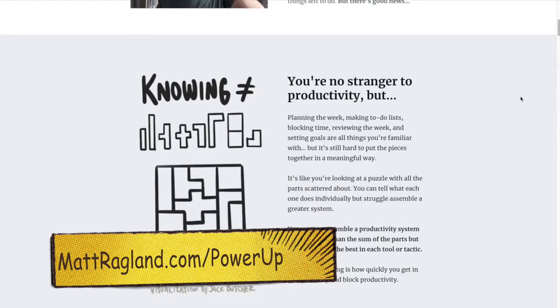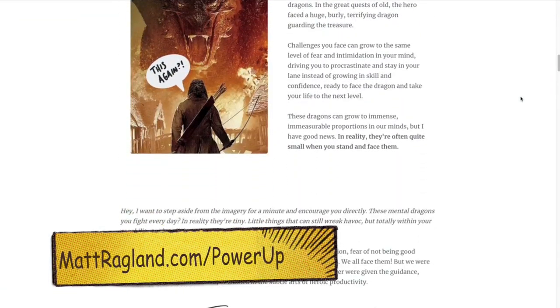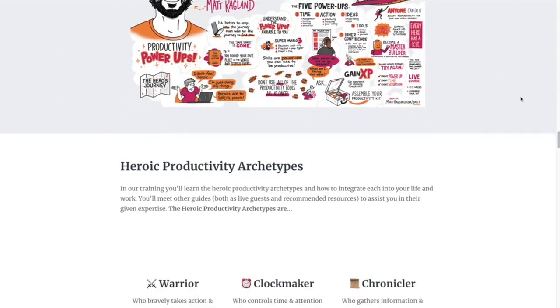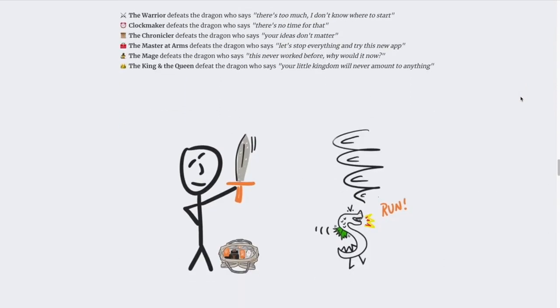I'm really excited to tell you about the launch of my Productivity Power-Up Masterclass. It's a four-week cohort-based course where we do all of this live together. I take you through all of the lessons, answer your questions, and there's a community. We talk about how you can build a personal productivity kit to take on any goal, overcome any challenge, and slay the procrastination dragons of self-doubt and overwhelm. If this is interesting to you, go to mattragland.com/powerup — enrollment is happening right now and it starts on April 12th, 2021.